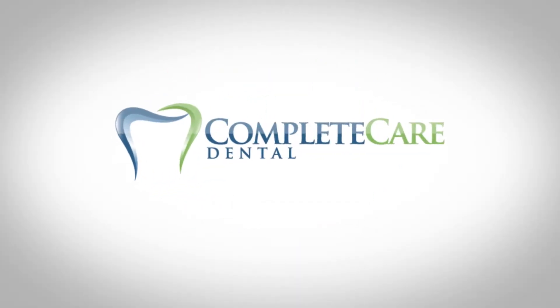Meet Complete Care Dental, a new kind of dental care coverage available to all and ready to use immediately.